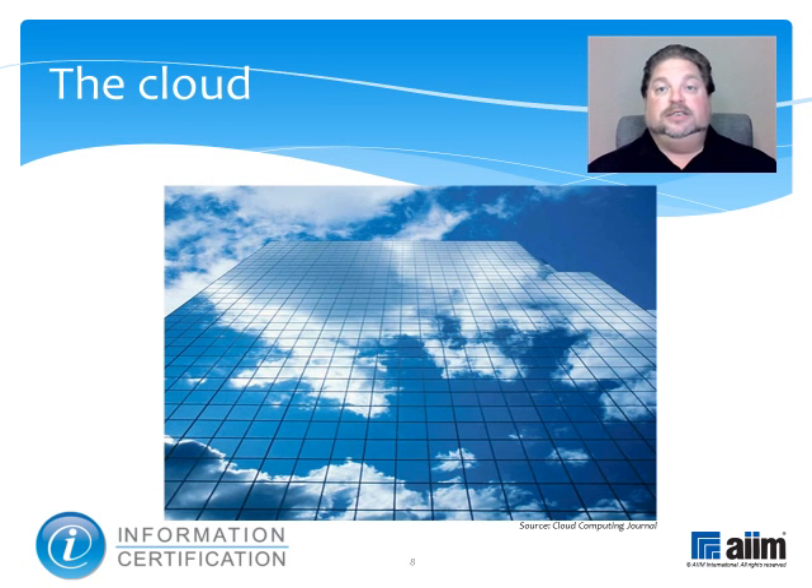Cloud storage is a variant on both of these themes, as it uses a model of networked online storage whereby data is stored on multiple virtual or physical servers, generally hosted by third parties, rather than being hosted on dedicated servers. Hosting companies operate large data centers, and people who require their data to be hosted buy or lease storage capacity from them. The data center operators virtualize the resources according to the requirements of the customer and expose them to storage pools, which the customers can themselves use to store files or data objects. The term cloud today has come to be used as a metaphor for the Internet itself, rooted in the early cloud-shaped drawings originally used to represent the telephone network and later to depict the Internet in computer diagrams.